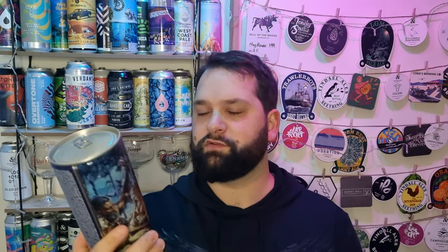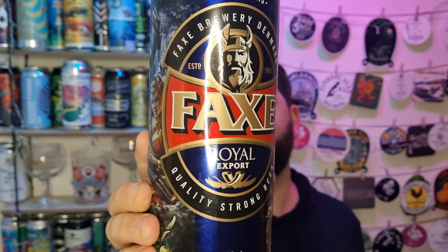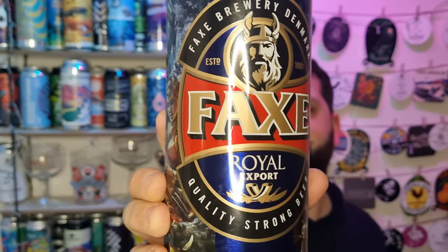I know this has done the rounds on YouTube a little bit. I wasn't aware of it, if I'm honest - it was only when I Googled it that a couple of YouTube videos popped up. But it's a litre of premium Danish lager - Royal Export Danish lager. 5.6%, and it cost me £2.79 from B&M Bargains.